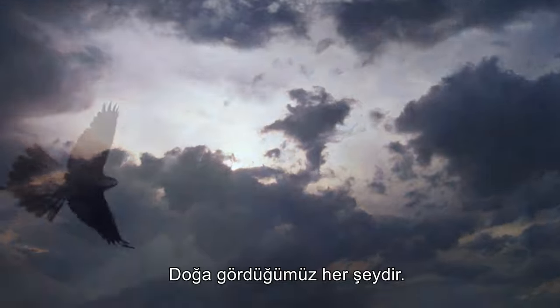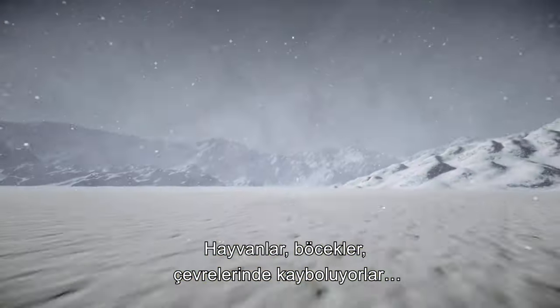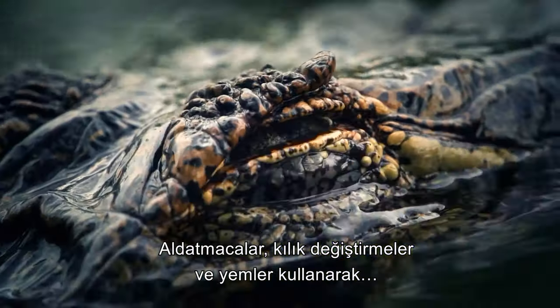Nature is all that we see. Animals, insects, disappearing into their surroundings, using deceptions, disguises, lures.